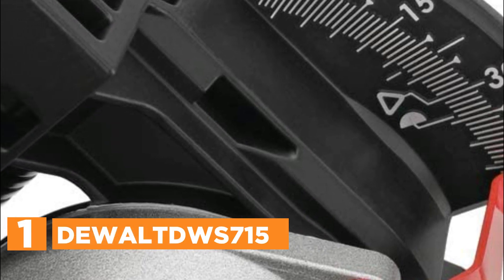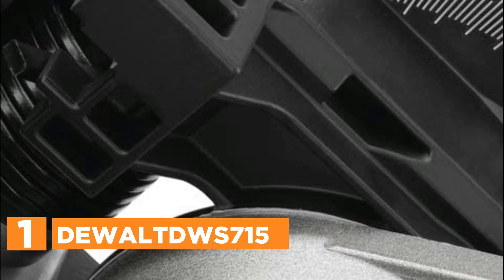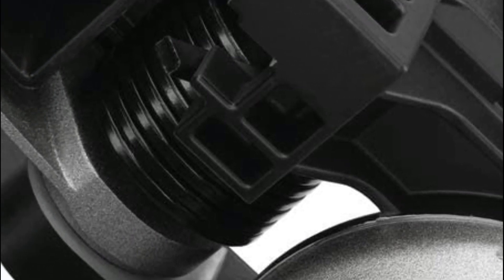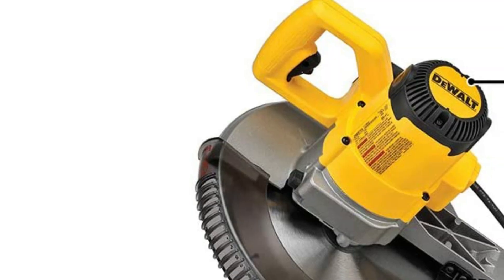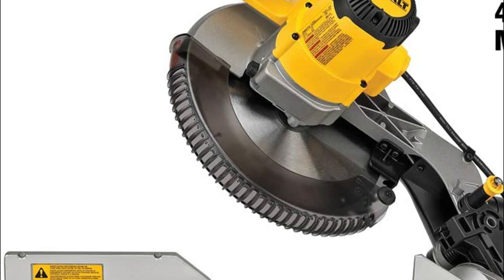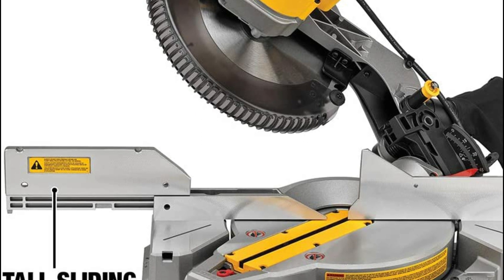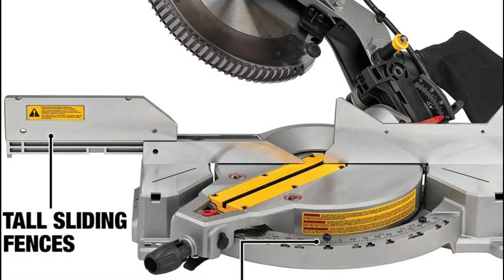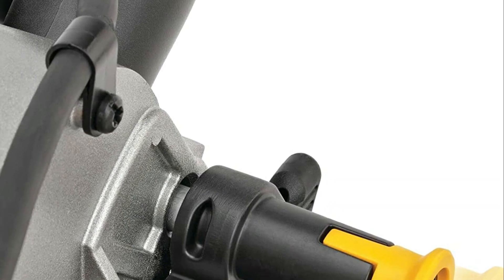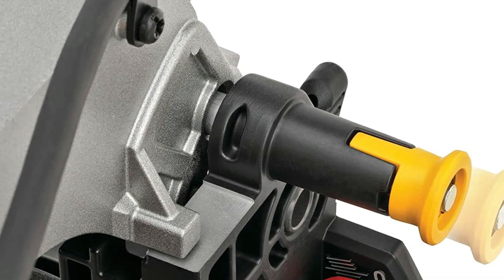The top one in our list: the DeWalt X715. The 12-inch single bevel compound miter saw boasts a 15-amp motor that enables it to achieve 4,000 RPM, providing prolonged power and endurance. Its stainless steel miter detent plate and cam miter lock offer long-lasting precision and durability while allowing for easy adjustments. Furthermore, the saw's tall sliding fences can accommodate 5-1/2 inches of base molding vertically and 5-1/2 inches of crown molding vertically nested. This saw's lightweight design and built-in carry handle make it highly portable. The stainless steel miter detent plate features 14 positive stops.